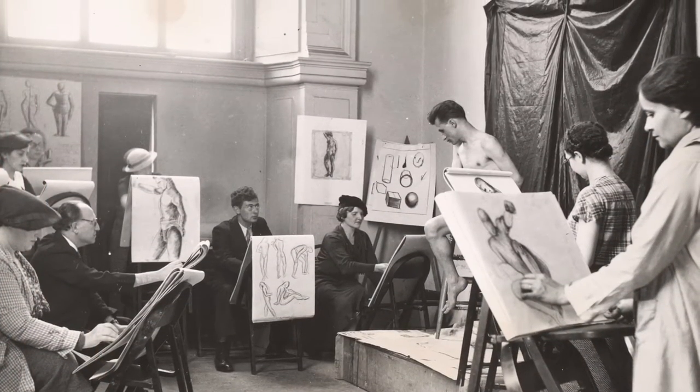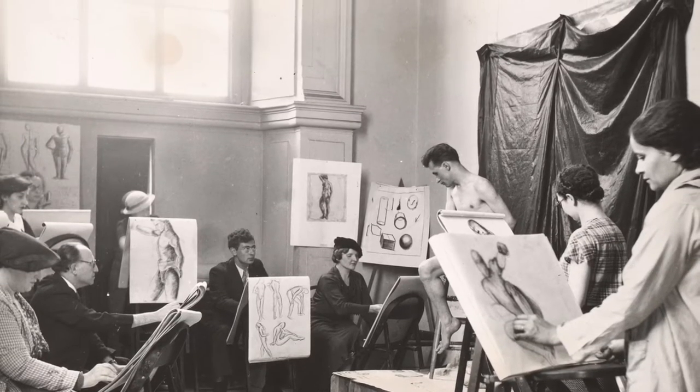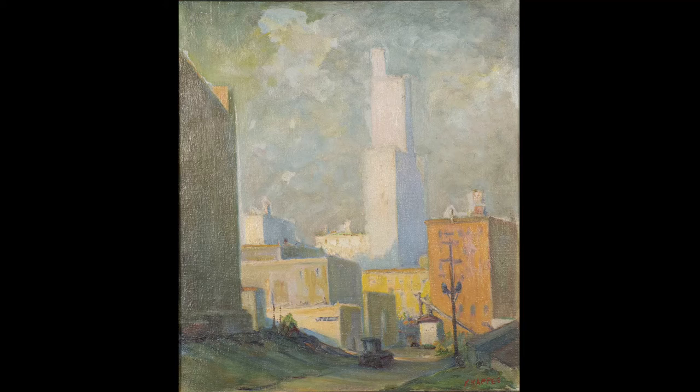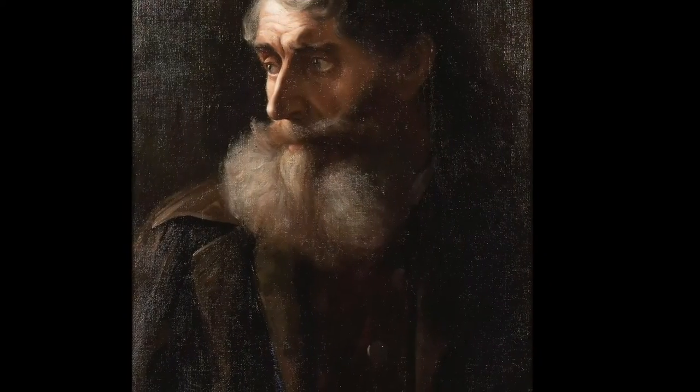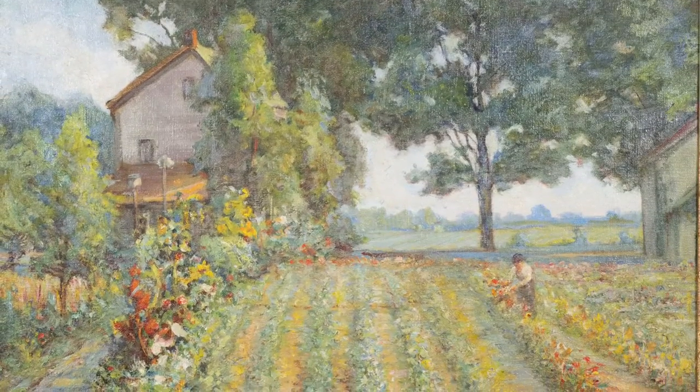He moved back to Zanesville in 1901, and in 1912 moved to Toledo. This particular work is interesting in that it is unlike the artist's other paintings. It features a skyscraper, while Kappas is best known for his dark, lifelike portraits and colorful, impressionistic landscapes.